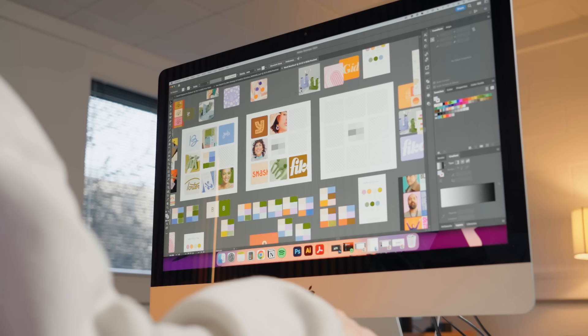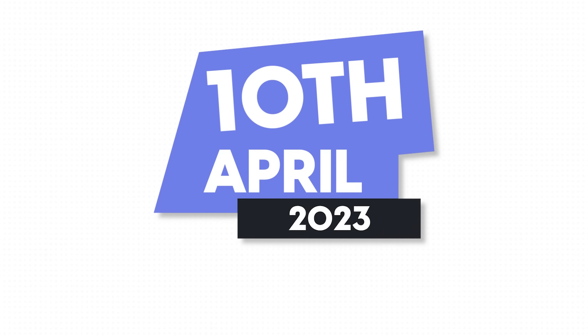With the strategy done, over the next few days I'll be putting together a creative direction for the brand's visual identity. This involves using the strategy research to create two mood boards, which I'll present along with the strategy to the client in a presentation. The presentation has now been put together and I'm just about to upload it to the portal for the client to review.